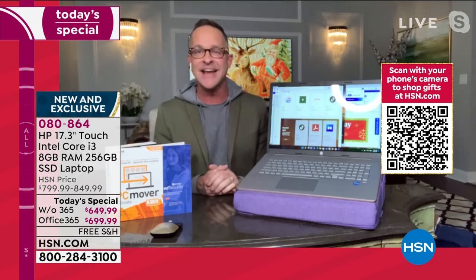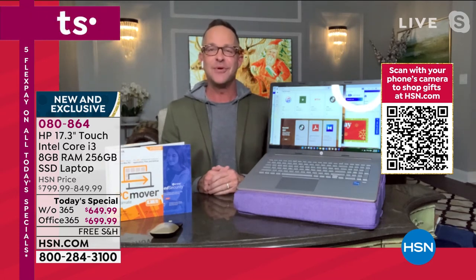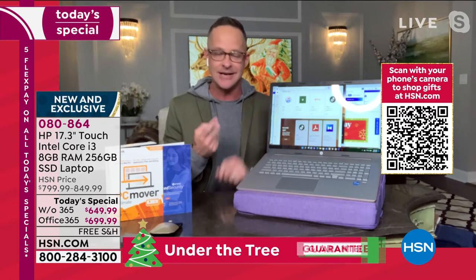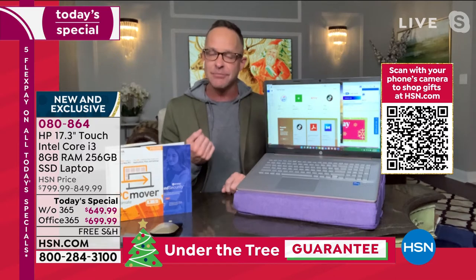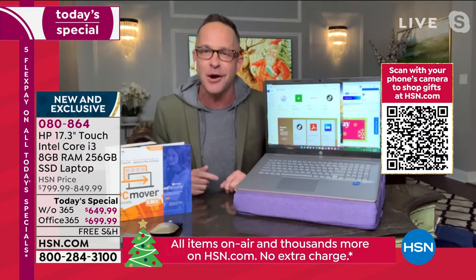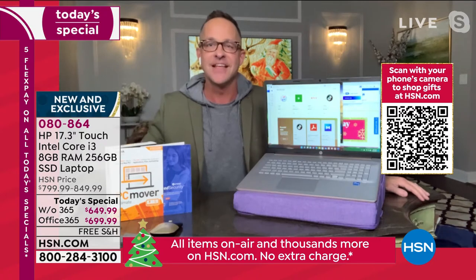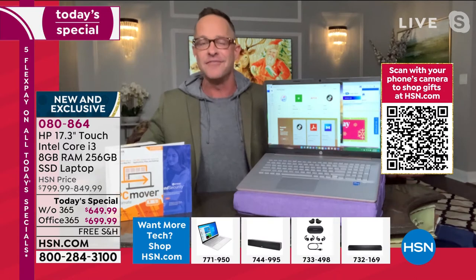If you've been patient and waiting, thinking: I want the most — Windows 11 has come out this year. I want the biggest screen, I want touchscreen, I want the best processor, I want a fingerprint reader, I want a high-definition webcam, I want a full year of HP SmartFriend built in, I want Microsoft Office built in. I am only going for the best. This is it — for a price that is honestly out of this world.